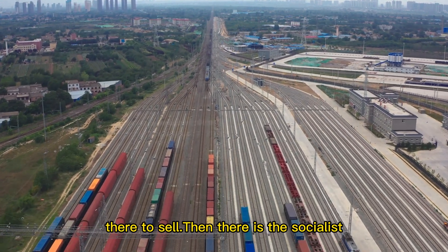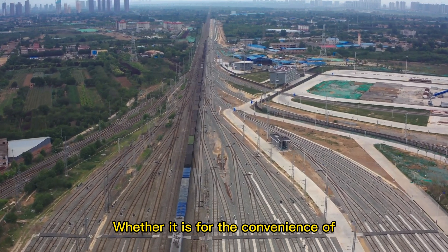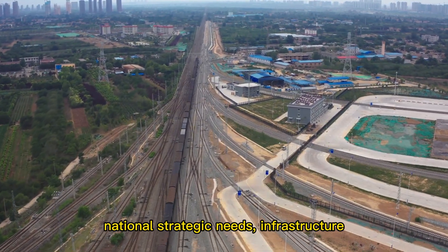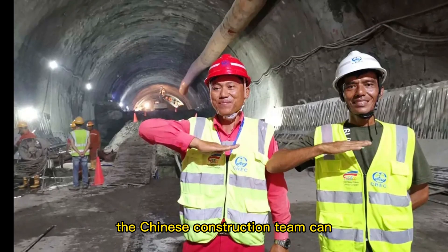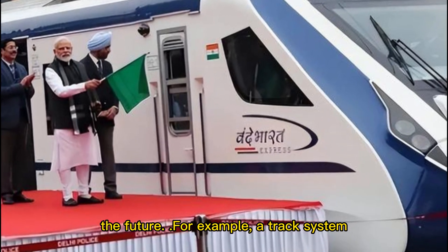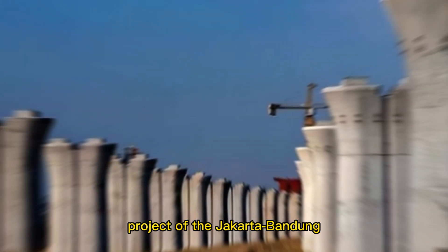For a socialist country with Chinese characteristics, whether for the convenience of people's production and life or for national strategic needs, infrastructure construction will always be necessary. After many years of building the Jakarta-Bandung high-speed railway, the Chinese construction team can accumulate a great deal of knowledge and experience for the future. For example, a track system independently developed by China was used for the first time in an overseas project here.